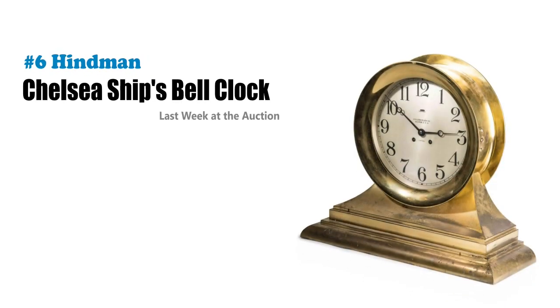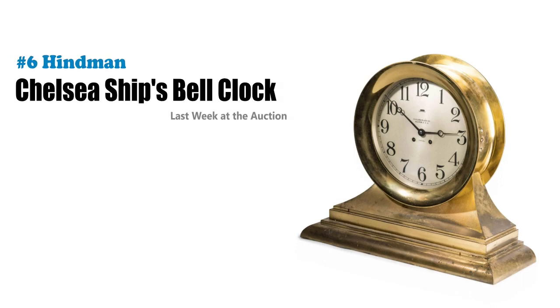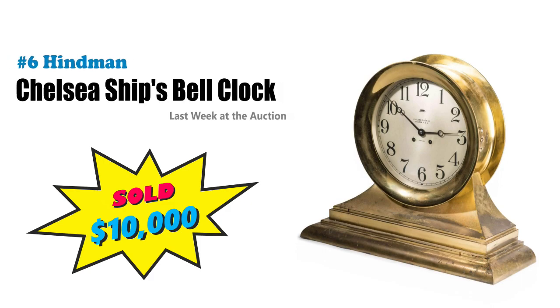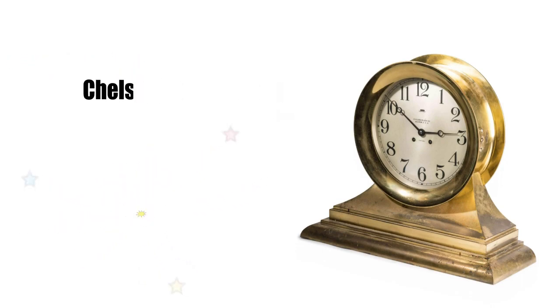Number six is a large Chelsea ship's bell mantel clock that just landed $10,000 at Hindemann. Nautical collectors will pay a premium for fine early examples. Be on the lookout for 19th century finds like this one — this has historically been a collector base with deep pockets.